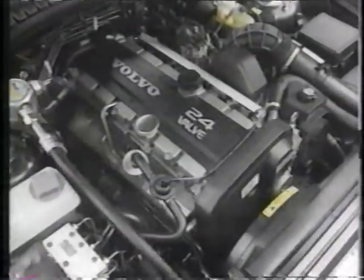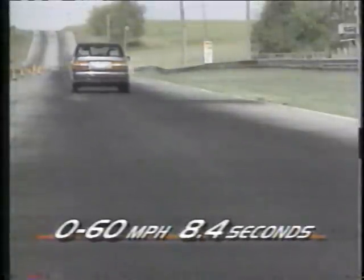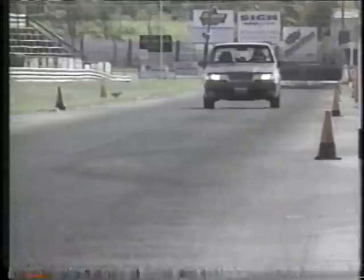Volvo's goal was more low- and mid-range torque for better everyday driving. A trip to the track made us believers, as the 960 launched with authority and then sped from 0 to 60 in just 8.4 seconds — a fine half-second improvement. And as advertised, there is improved response in the middle of the rev band, too.